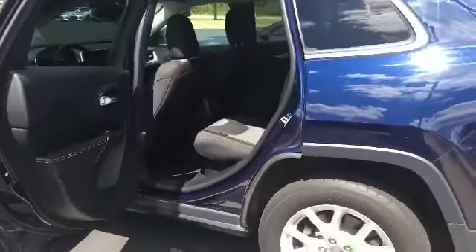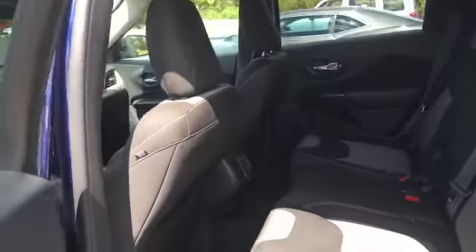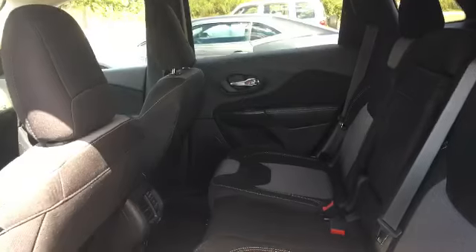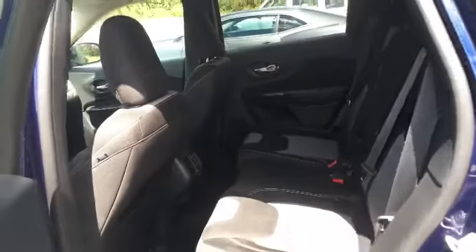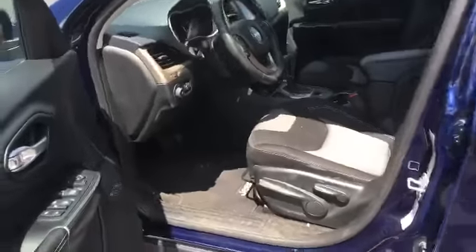Just wanted to get you a video of it really quickly. It's not been to our cleanup shop so it does need to be detailed, but you can see there's plenty of room in the back — it's not like your small tiny SUV if you were thinking about that.